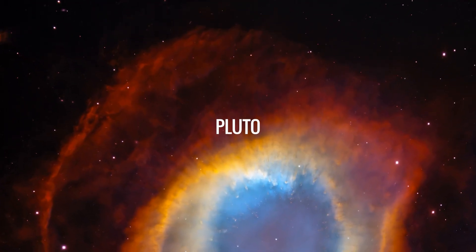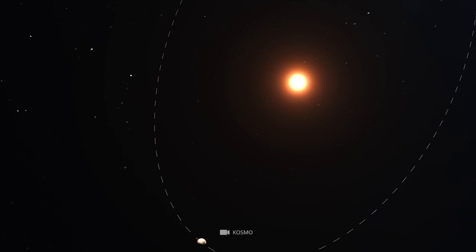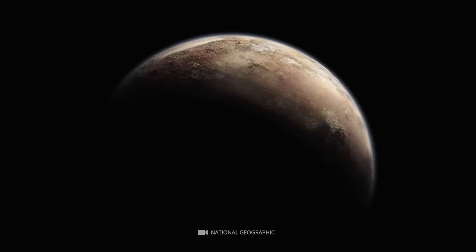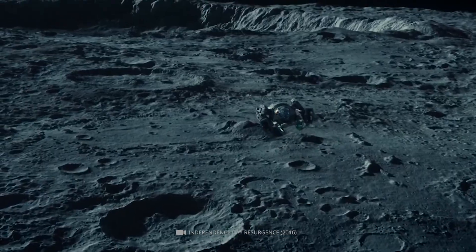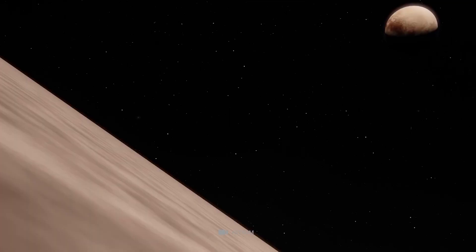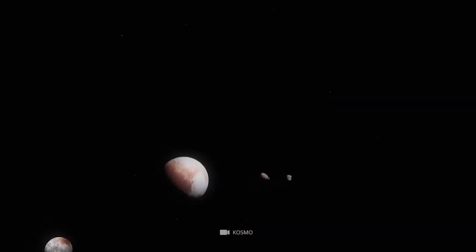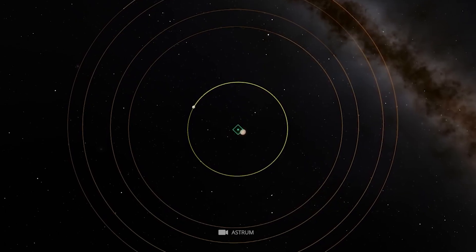Pluto. You might not know this, but the dwarf planet Pluto has five moons, some of which are so far away they are hard to imagine. Pluto's largest moon, Charon, was discovered on June 22, 1978. Charon is half the size of Pluto at 750 miles across, and the pair is called a double dwarf planet system because they orbit a central point in space, not each other.